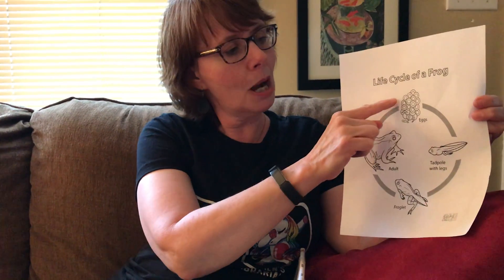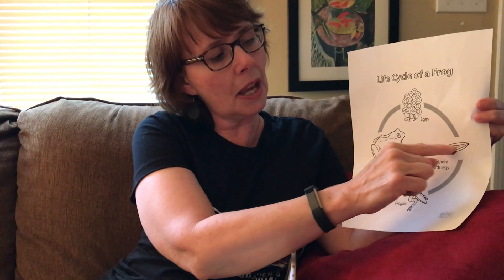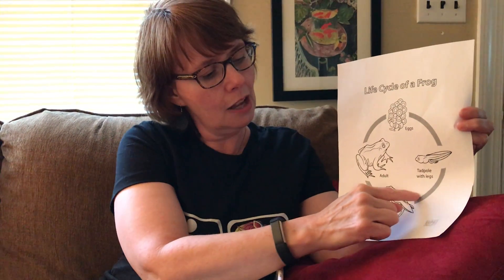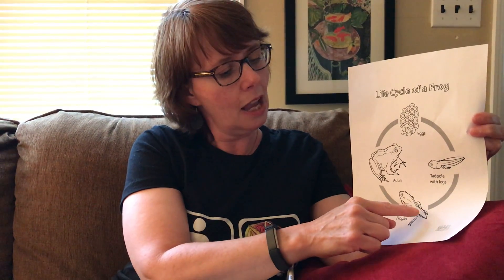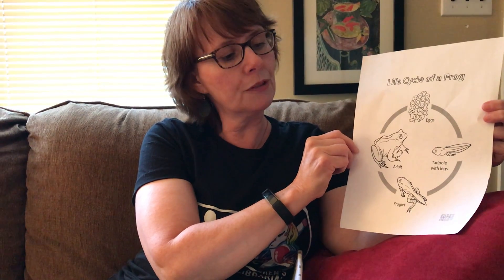First, there are eggs — the mama lays the eggs in the water. Then it goes to a tadpole that has legs and a long tail. This is where it gets its food from while it's changing. Then it becomes a froglet — it has four legs and still has a little bit of a tail. Eventually that tail is going to shrink and shrink until it is an adult frog. This is the life cycle of a frog showing how it goes through metamorphosis.